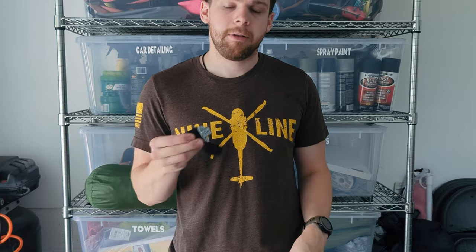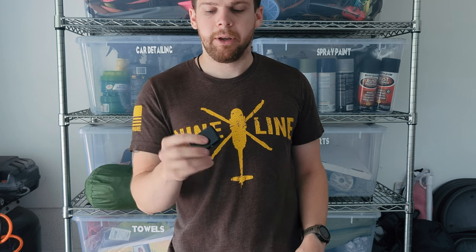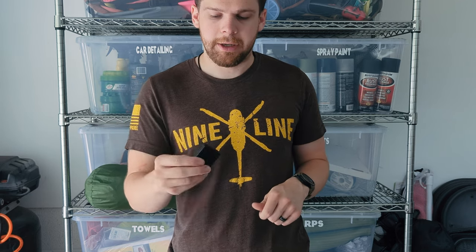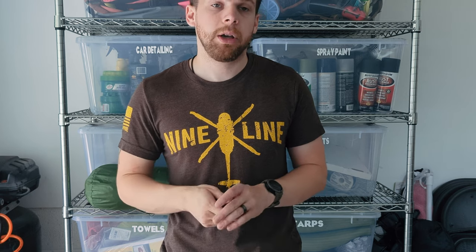I also carry a Zippo lighter. This one does not have a traditional flint-style ignition system — it's actually powered by butane, or I run propane in it. I don't smoke or anything like that, but for burning trash or anything like that, it's really nice to have a lighter in your pocket.